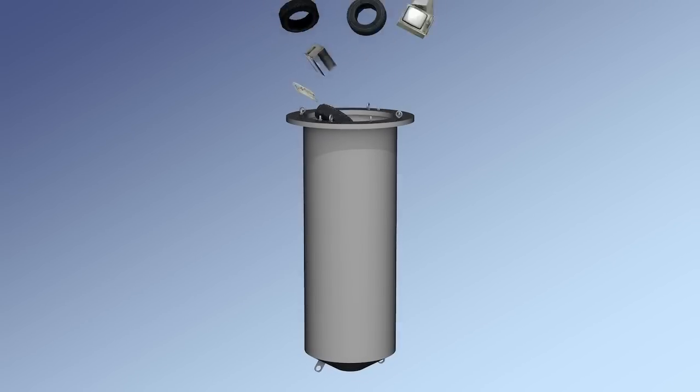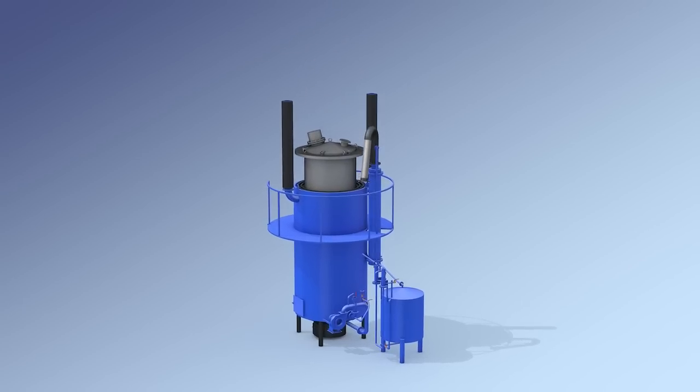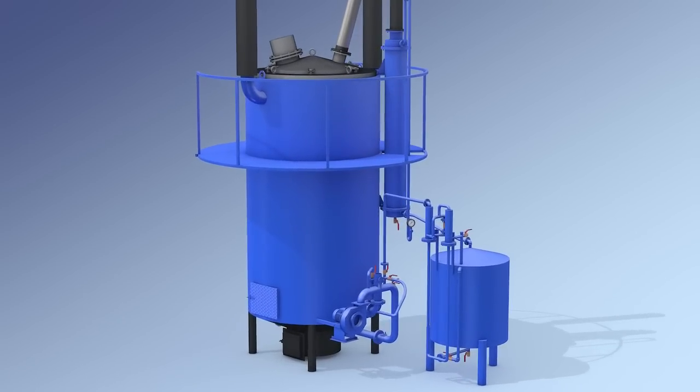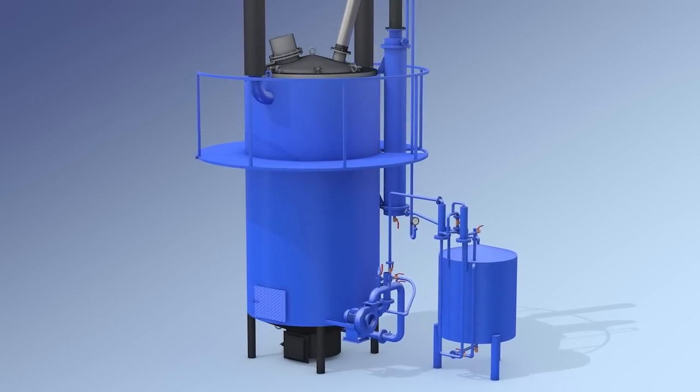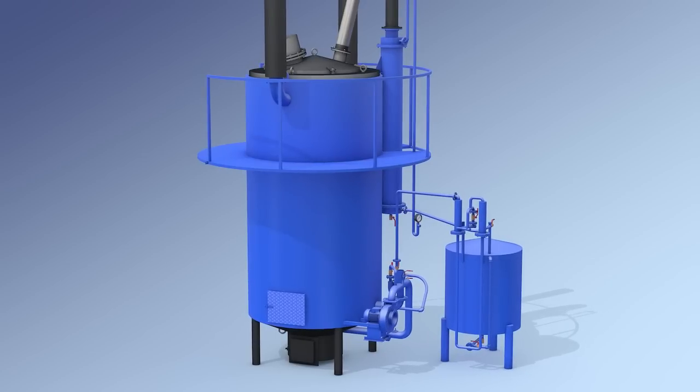Waste for recycling is loaded into the retort. The dimensions of the retort allow loading large non-shredded waste pieces. After loading, the retort is placed in the Pyrolysis module. The necessary temperature is created in the Pyrolysis module. The raw material is heated through the walls of the retort and is subjected to thermal decomposition without oxygen access.